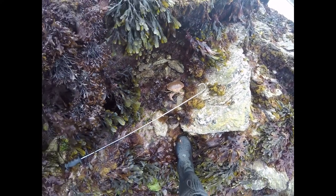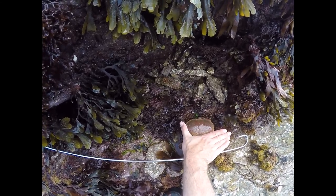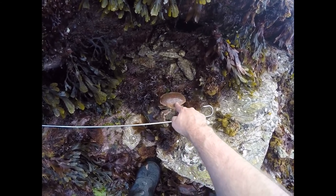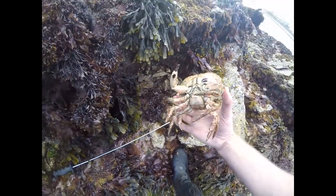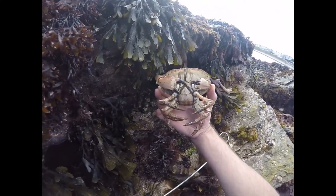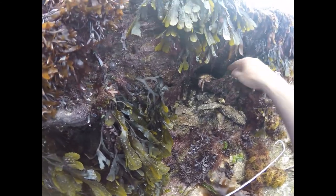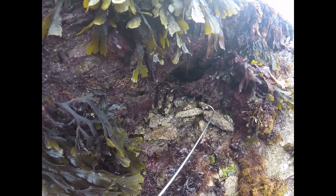This one is way too small — she needs to be probably another couple of inches before she would be a keepable crab. How you measure it is from the side of the shell to the other side of the shell. For female edible brown crabs in my area, that would be 150mm or 15 centimetres. We'll get her back in a hole and she can go back in and live to fight another day. And she's just gone straight back in her hole like nothing ever happened.